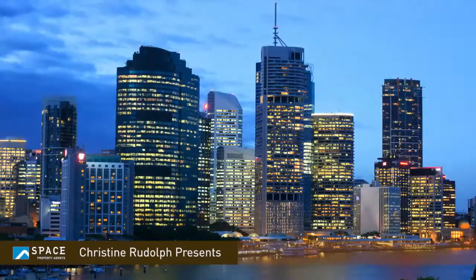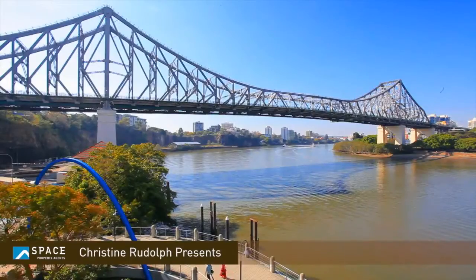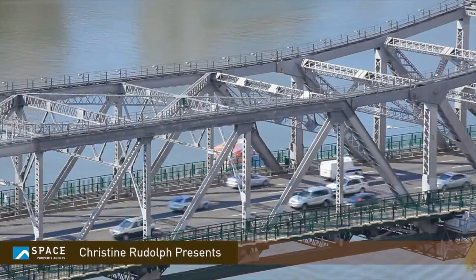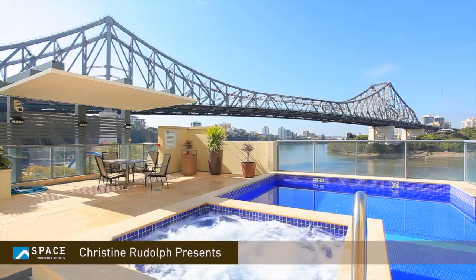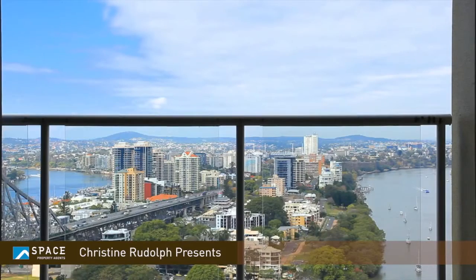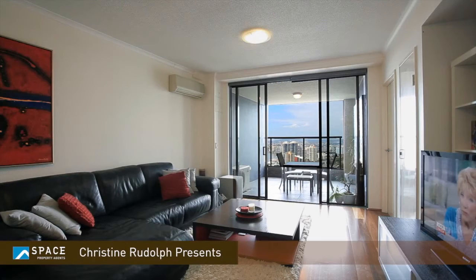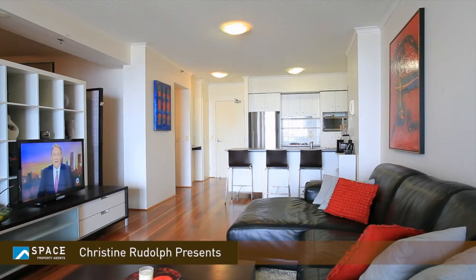Hello, I'm Christine Rudolph from Space Property Agents, and I'm very excited today to show you this wonderful apartment which possibly has some of the best views that you'd find anywhere in the world. The inside of the apartment is not just the views that are absolutely breathtaking — it's right up on the 28th floor of Riverplace Apartments.